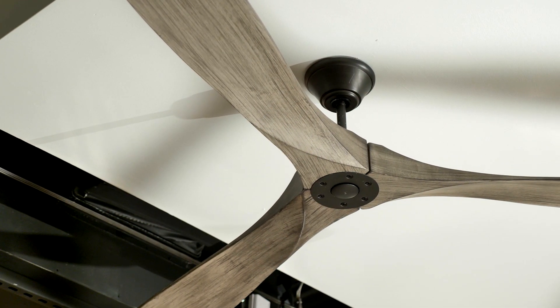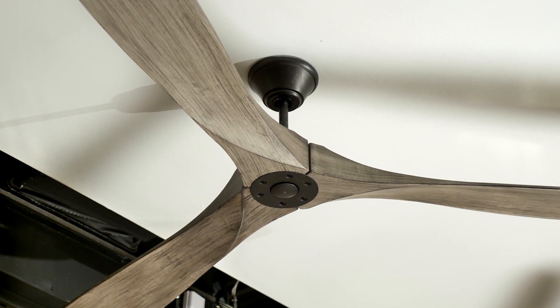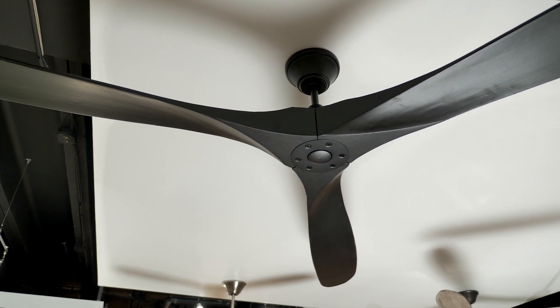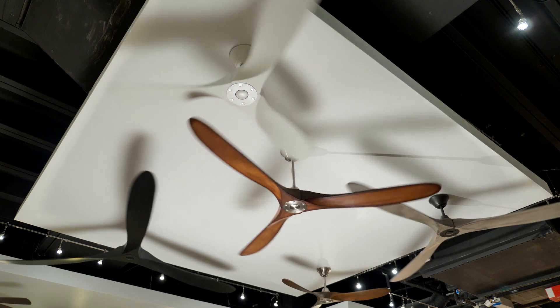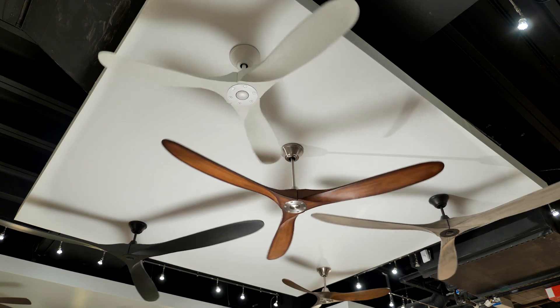Maverick 2 is Energy Star efficient, using only 27 watts of electricity at high speed. Damp rated, this fan can be used in outdoor covered spaces in addition to being used indoors. Maverick 2 comes in a variety of different housing and blade finish combinations.